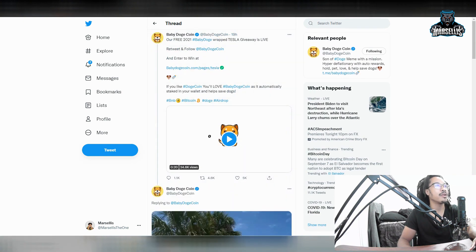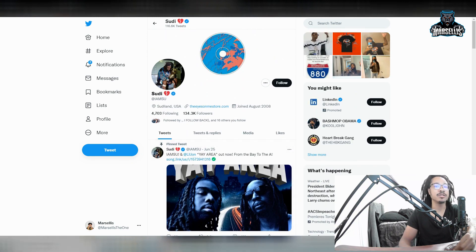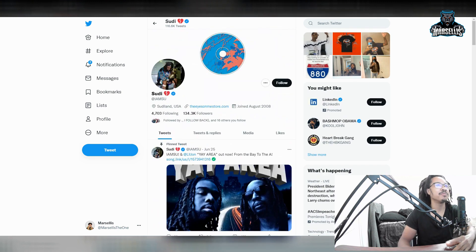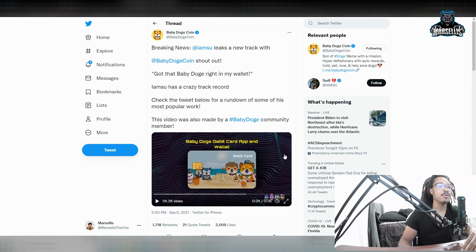We've already looked at the Baby Dogecoin car giveaway. Now let's talk breaking news: rapper I Am Su has leaked a new track featuring Baby Dogecoin. If you know, you know — he's a rapper out of the Bay Area, San Francisco, been around since the jerking days around 2010. He said 'got that Baby Doge right here in my wallet.' He's got a crazy track record with memorable projects, including features with Too Short. He shouted out Baby Dogecoin and the whole NFT game they have going.